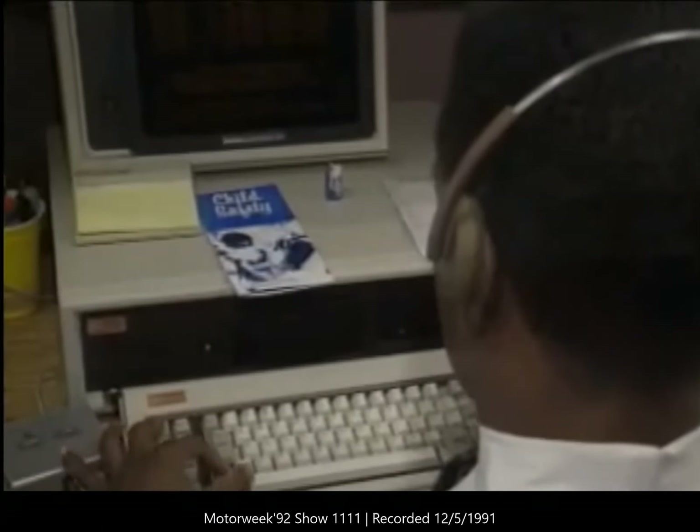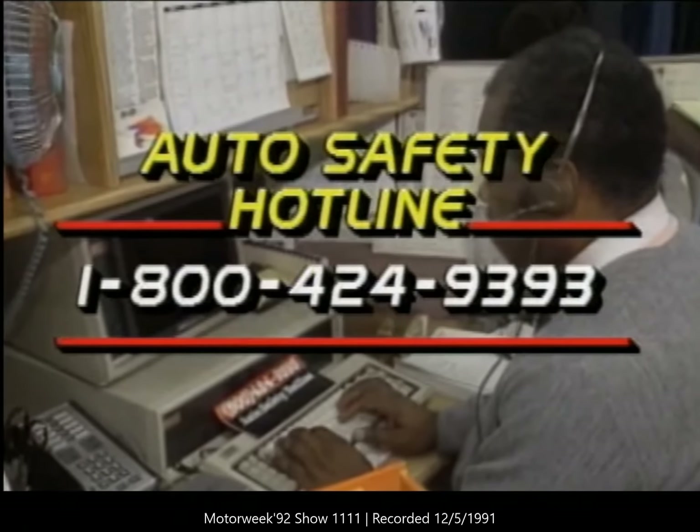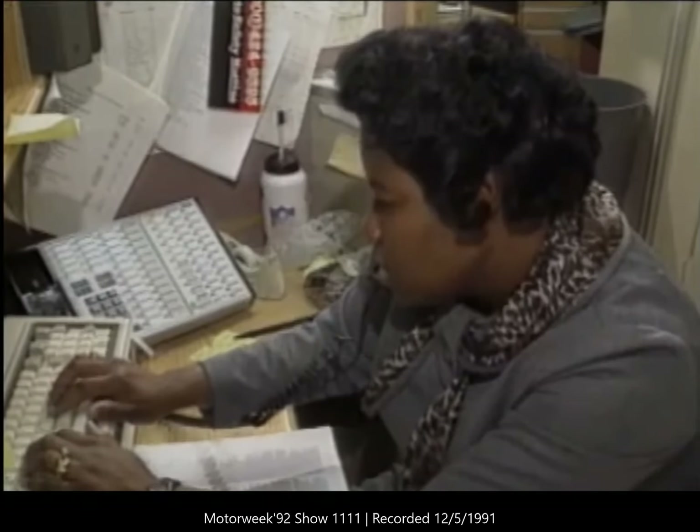Or you can call NHTSA's toll-free hotline for safety recall information on any vehicle or child safety seat. In addition, NHTSA receives calls for safety complaints and has experts standing by to answer technical questions.